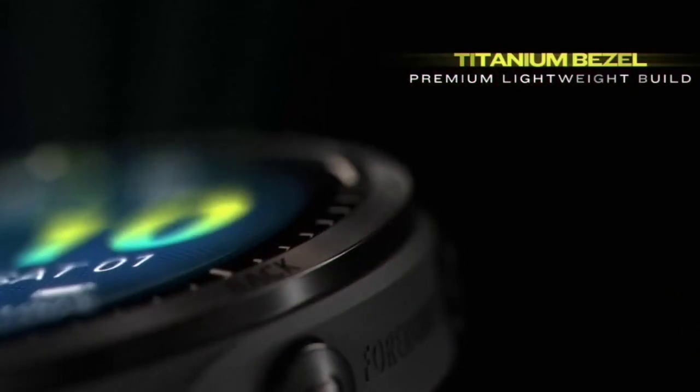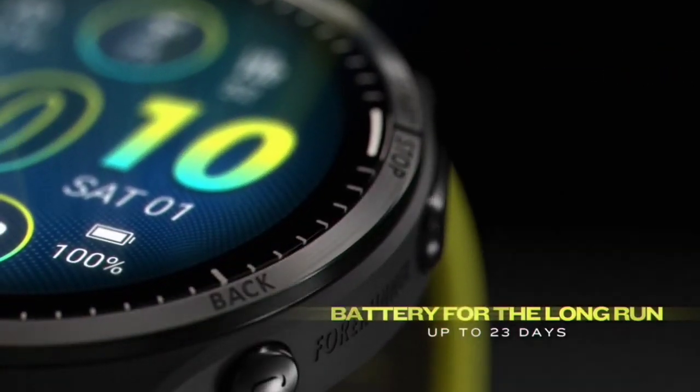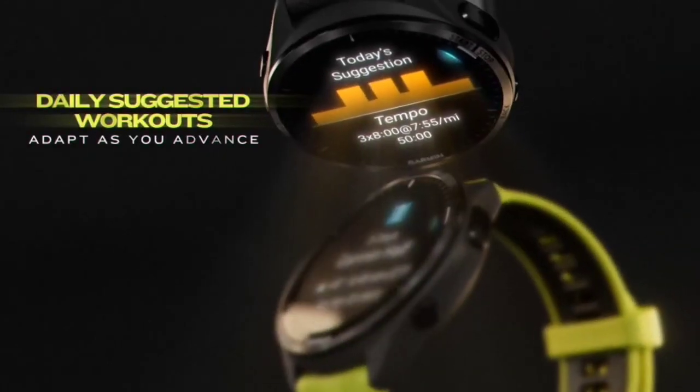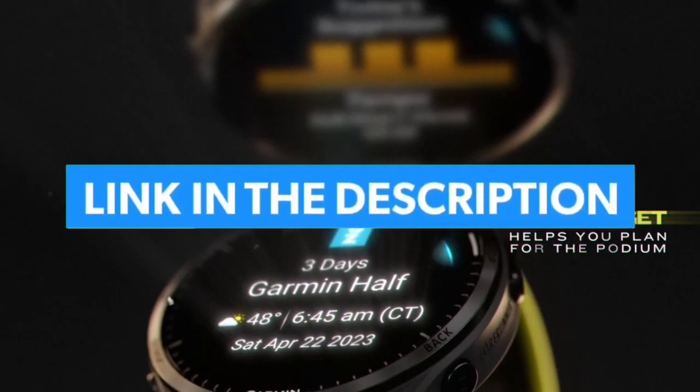Hello guys, today in this video we are going to help you find out the best running watch on the market. I made this list based on my personal opinion, and I tried to list them based on their quality, durability, customer reviews, and more. If you want to see their price and find out more information about them, you can check our links in the description below.